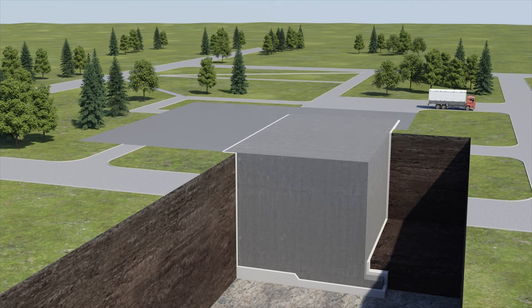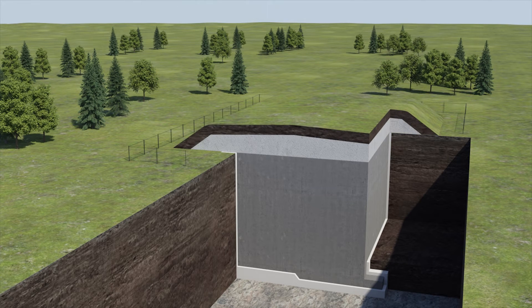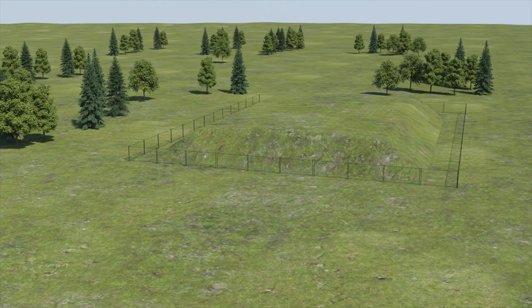An engineered cover will then be installed over the grouted monolith to protect against intrusion. This solution provides a permanent disposal of the reactor, ensuring protection of workers, the public, and the environment.